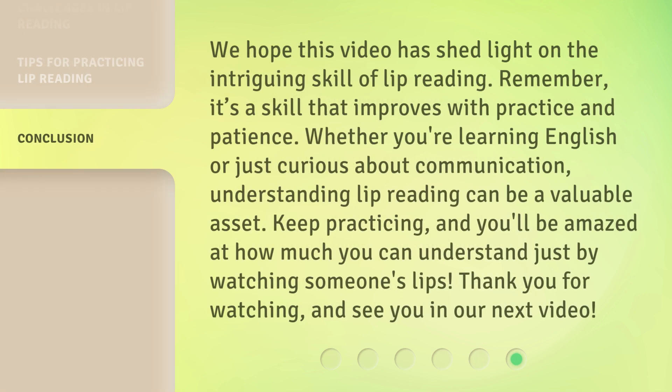We hope this video has shed light on the intriguing skill of lip reading. Remember, it's a skill that improves with practice and patience. Whether you're learning English or just curious about communication, understanding lip reading can be a valuable asset. Keep practicing, and you'll be amazed at how much you can understand just by watching someone's lips. Thank you for watching, and see you in our next video.